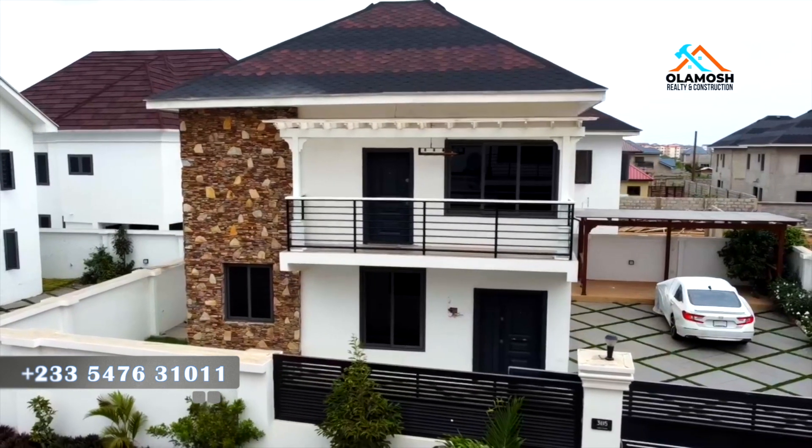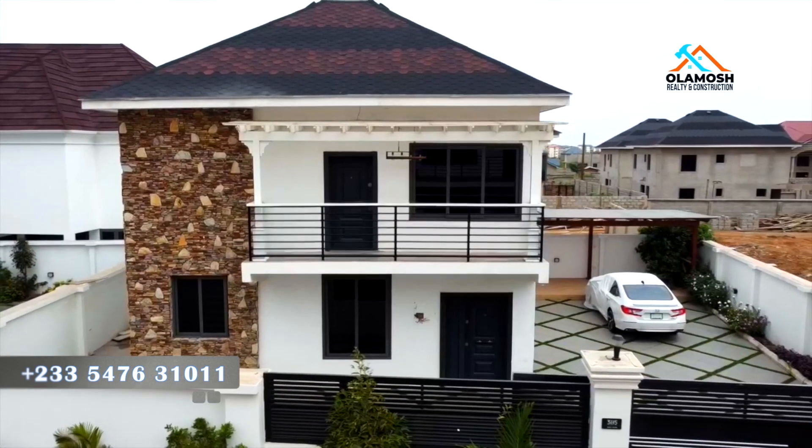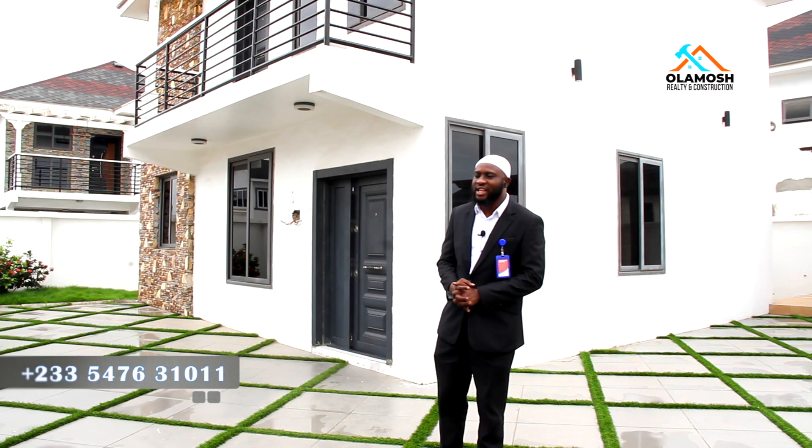I'm going to be showing you everything you need to know about this three-bedroom. Follow me and let's get started.